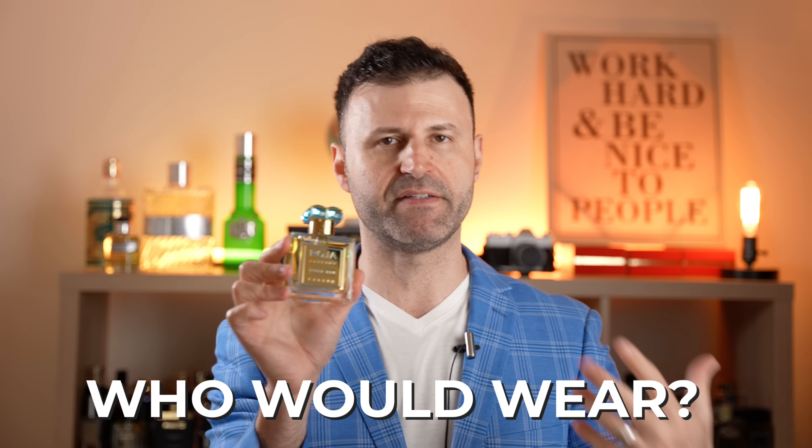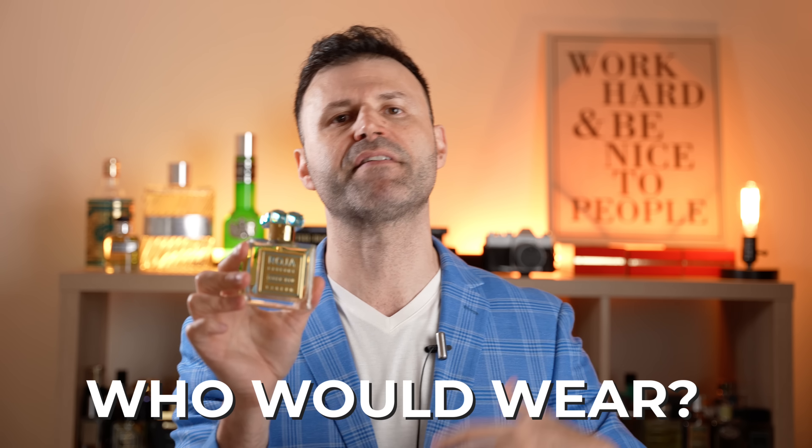Who do I envision wearing Isola Blue? Anybody who likes this kind of fragrance profile — citrus aromatic, vetiver, fruity nuances — will love this. It's gender-free. I think it's more suited for day wear, though you can pull it off for evening functions in spring, summer, and early fall. But the summertime is where this fragrance is going to shine the most.